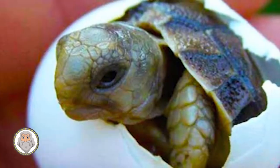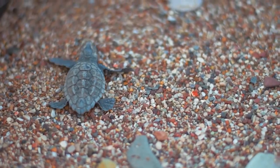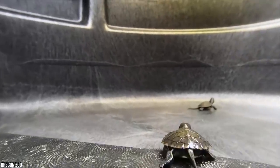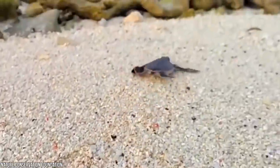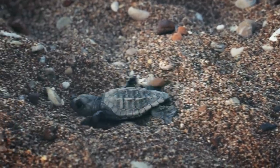Number 14: Baby Green Sea Turtle. Whereas the panda comes out helpless, the green sea turtle comes out armored, hungry, and ready for action. Though they're still tiny and far from safe, turtles are among the most capable at birth. They can begin eating small insects and leaves immediately, and usually follow their mother on land and through the water. It's amazing what these little guys come out into the world already knowing.